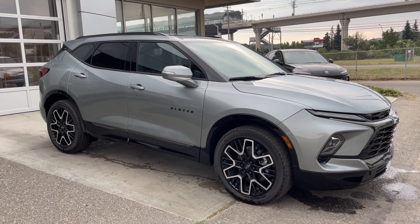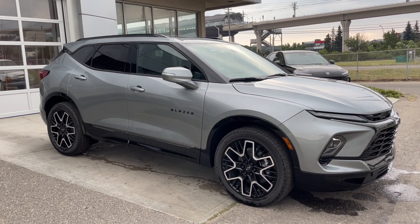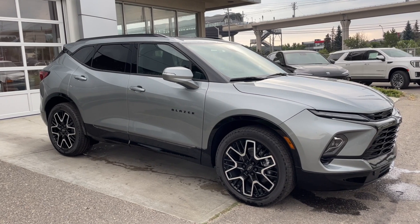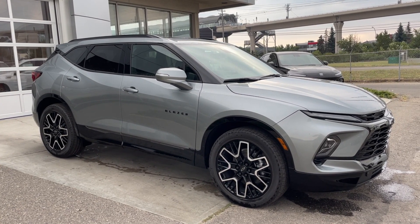Welcome to the brand new 2024 Chevrolet Blazer RS in sterling gray metallic. This SUV is powered by a 3.6 liter V6, bolted up to a 9-speed automatic transmission.